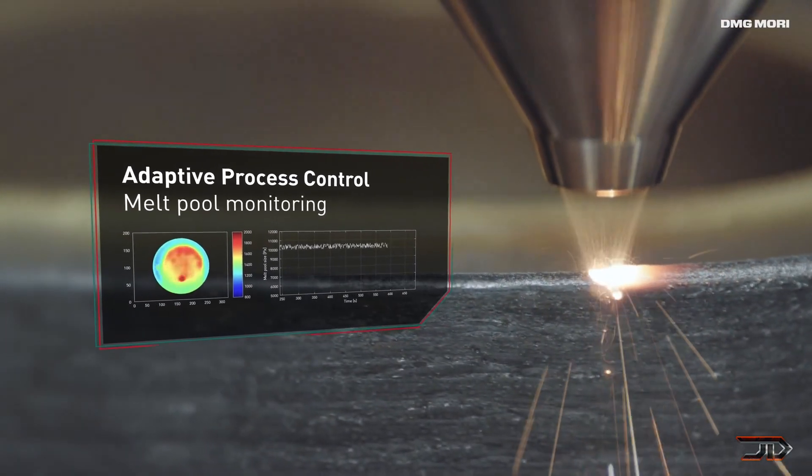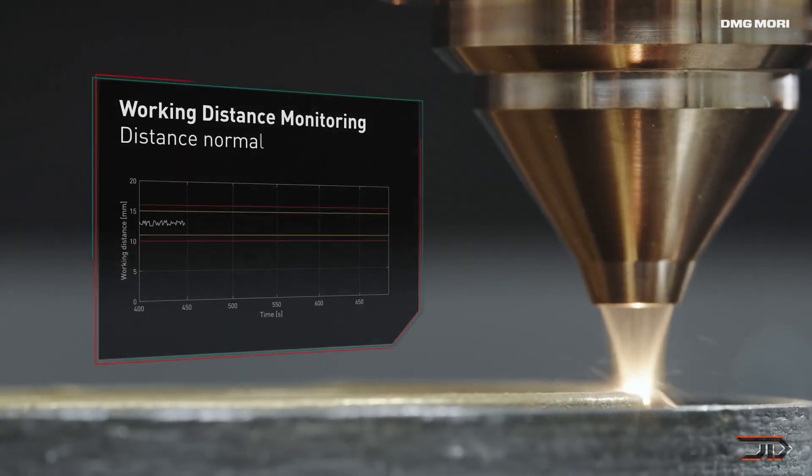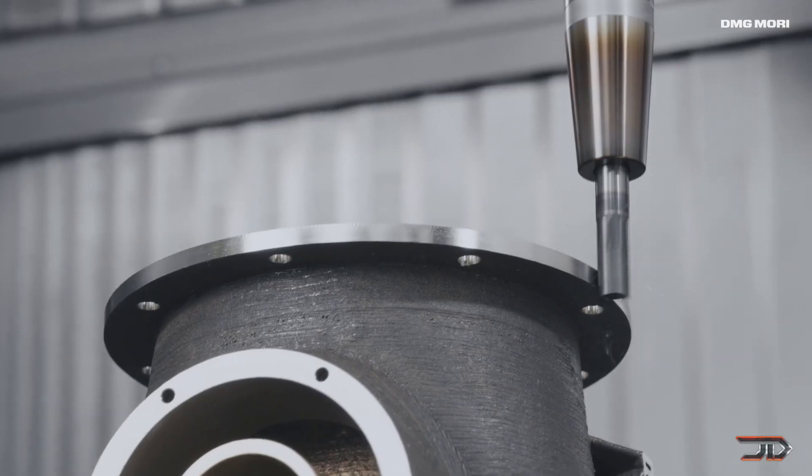Ultimately, you can build anything that is metal — from a multi-material heat exchanger to a valve body. But unfortunately, like most of the machines in this video, this one is pretty expensive and it starts at around $100,000.